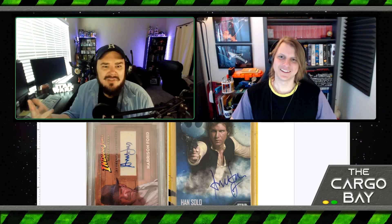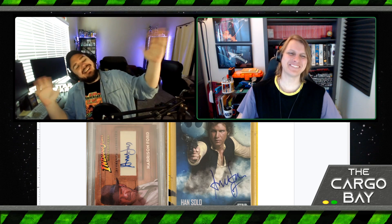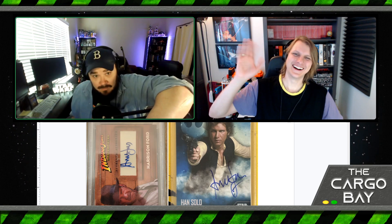Be sure to check out our actual podcast feed — we are the Cargo Bay Pod, wherever you find your podcasts. If you want our insights into Star Wars, Indiana Jones, sometimes Lord of the Rings — we've got it all there for you. Go check it out, like, subscribe, comment, do all the things. Thanks for being here — we'll do better next time. Until then, bye forever!